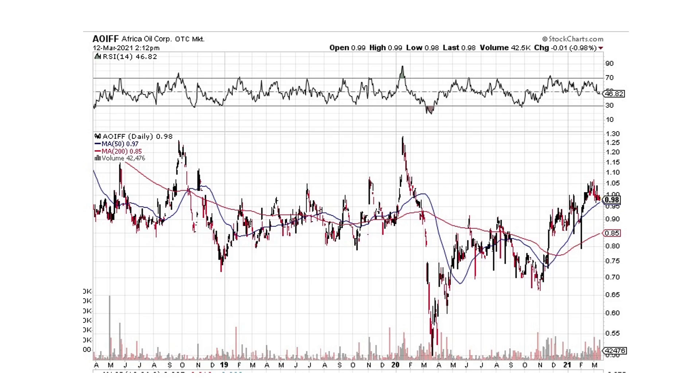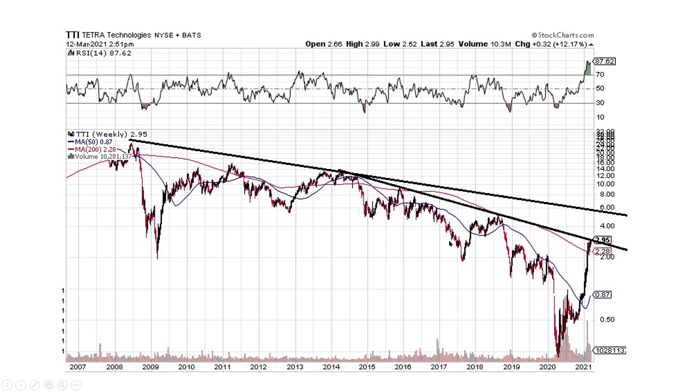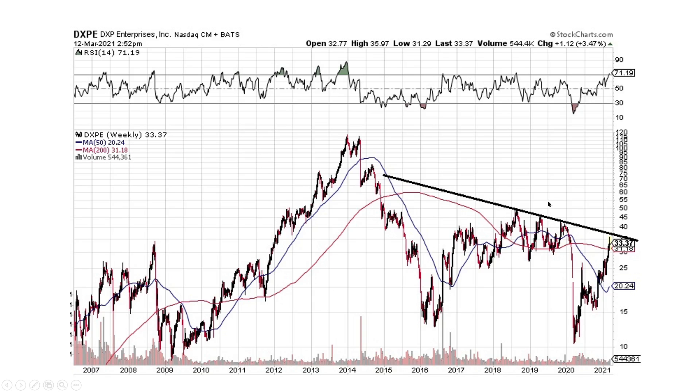Africa Oil — what I like seeing here is this thing bouncing around, putting in a bottom, coming up with higher lows. COVID slammed it down and it's working its way back up. This looks like a bottoming process that wants to turn and move to the upside — give it some time and be patient. Petro Technologies, an oil services company — lots of volume down here, people buying the heck out of it. It's coming up and hitting a downtrend line, so you might see some resistance before it breaks to the upside.